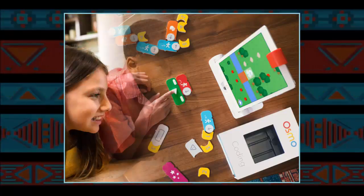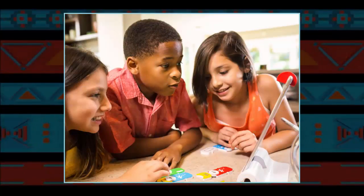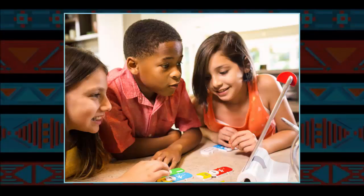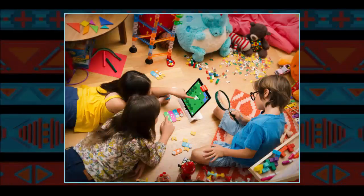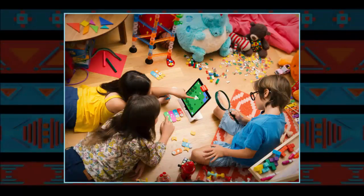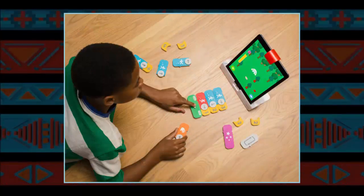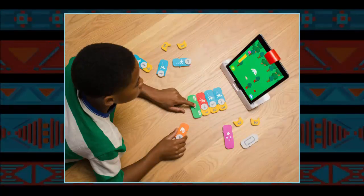Once the game hits the market, Osmo hopes the blocks become a platform unto themselves. The concept is intended to be as modular as the unique blocks used to play it — it's all just blocks of code, after all. Additional and advanced sets of blocks may be introduced over time, and this first set could be used for upcoming Osmo games. As Zekulman says, 'That was one of the goals — that the language could be used across the platform.'